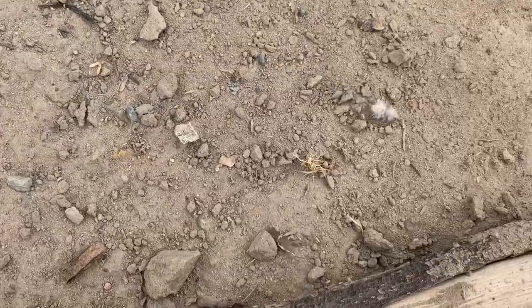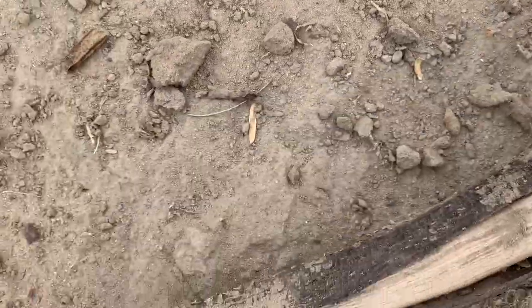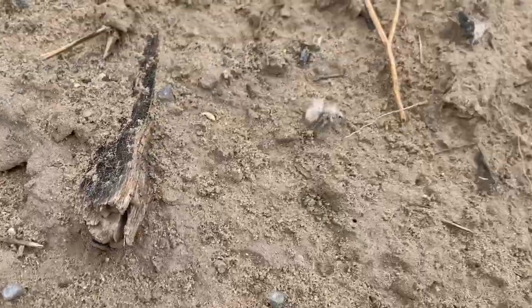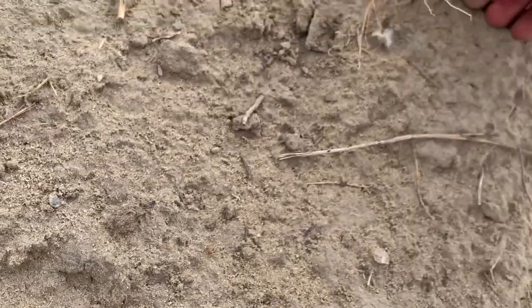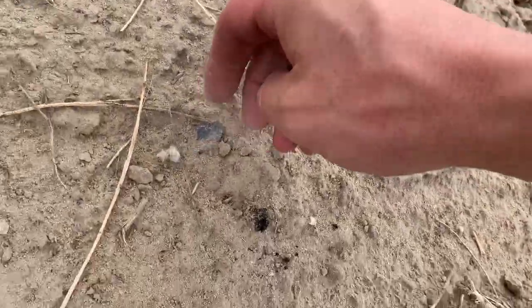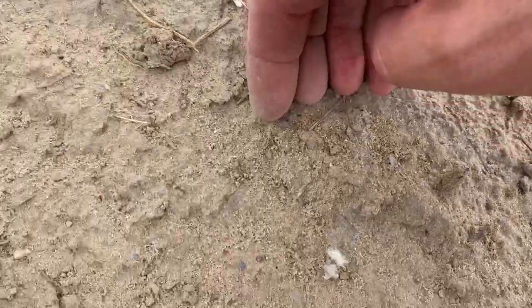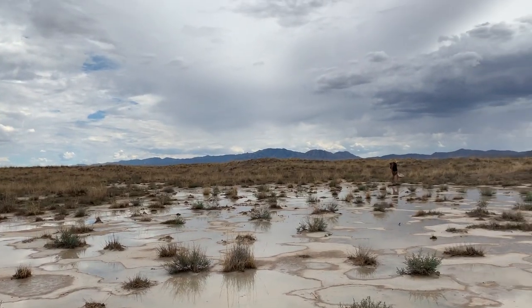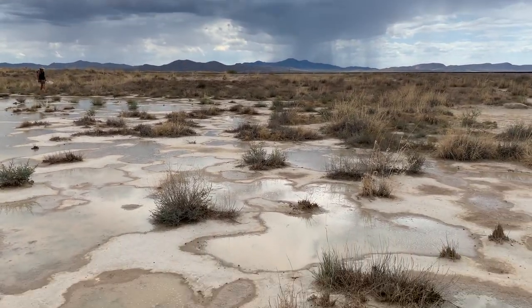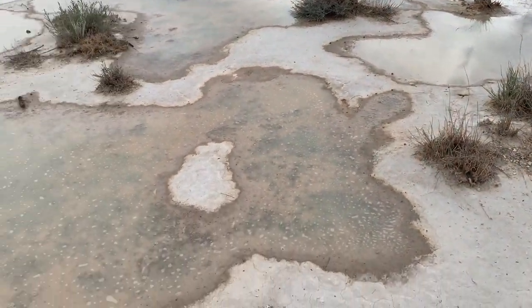It'll just be too early. Obviously the light is the biggest issue, but it is still really early. Thistle down Velvet ant — Dasimutilla gloriosa.